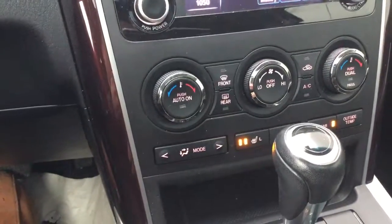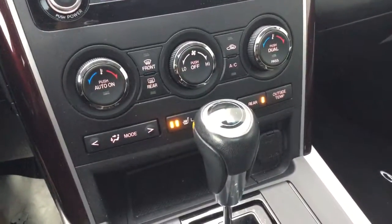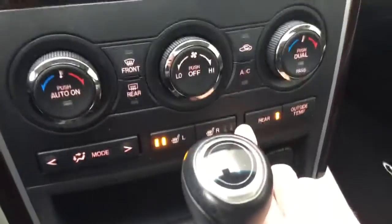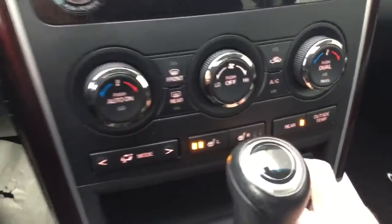You have dual climate control with the inside temperature displayed as well. You have heated seats — as you can see, both are right here. There's beautiful premium leather with suede accents, and you have a sunroof. No markings on the top, and yeah, it's in brilliant condition.